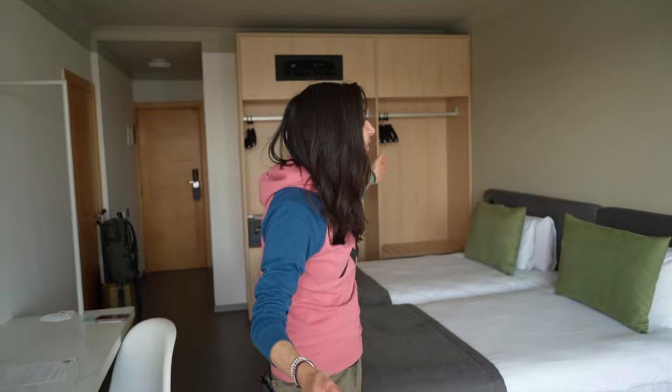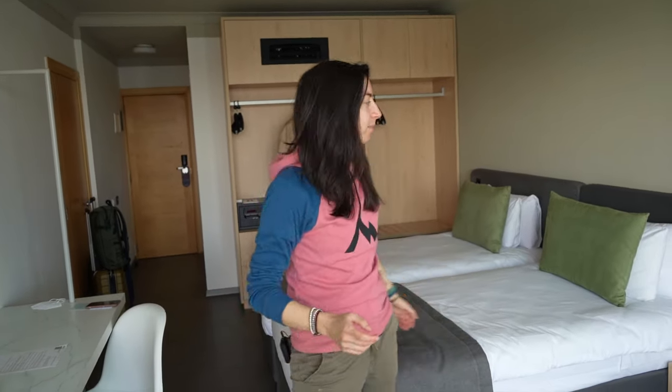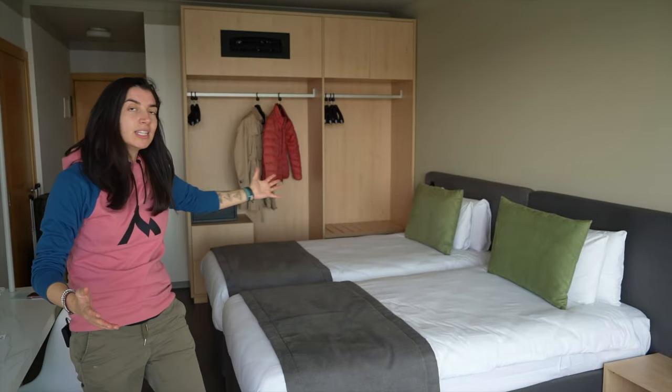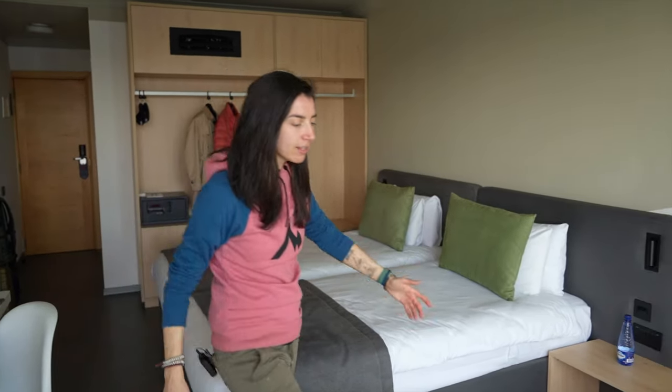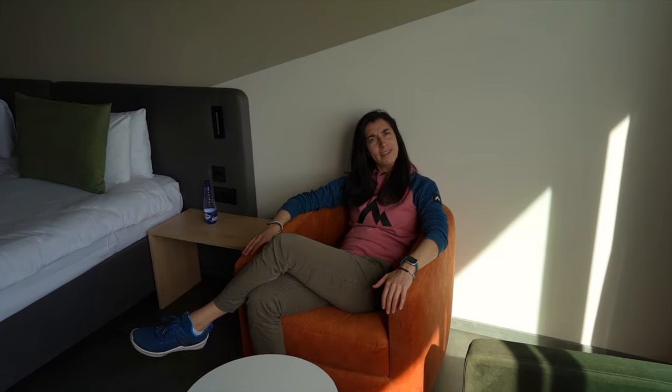We got lucky — we got one of the renovated rooms, so we're super happy right now. We got some really nice comfy beds. There's a lot of bounce — I'm used to our memory foam mattress, but it seems pretty comfy. This is our sleeping arrangement. Then we got two nice comfy armchairs. We can sit, grab a drink, maybe take it out on the balcony and enjoy this amazing view.